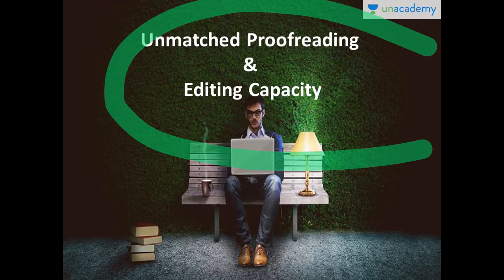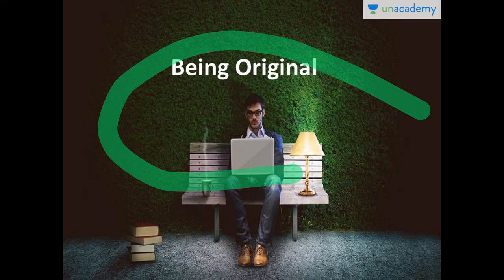Strong proofreading and editing capacity can help you refine your content and create a great final product — whether that's a great book or a great write-up. The next tip is being original. Genuineness always pays off. When you have something original to tell, it will definitely grab attention. You simply cannot sustain in the market by replicating others or creating duplicate content — that is content curation, not English writing. Be original, give time to your subject, do in-depth research, and come up with original pieces.